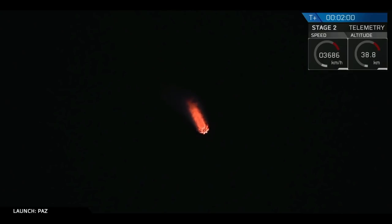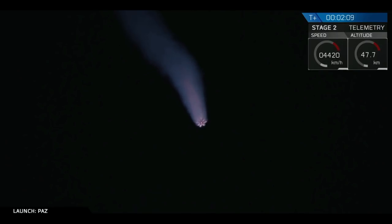As that first stage ascends higher and higher through the atmosphere, the ambient air pressure starts going further and further down. So you can see those exhaust gases getting bigger and bigger on your camera screen right now.